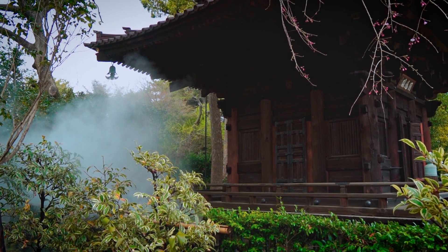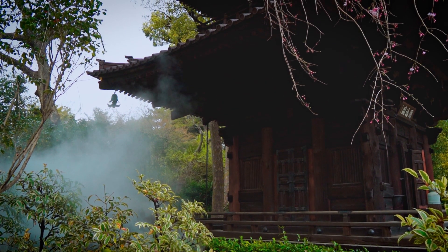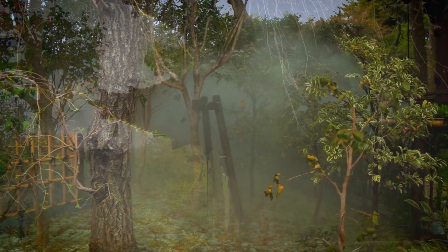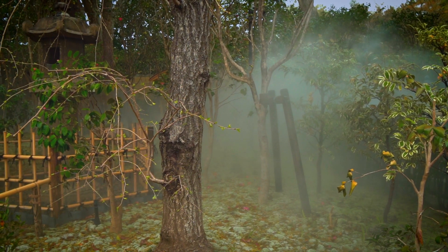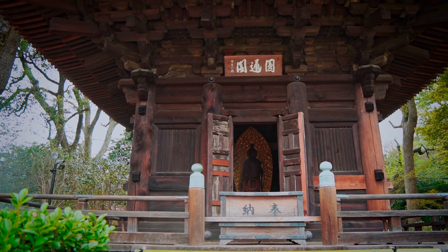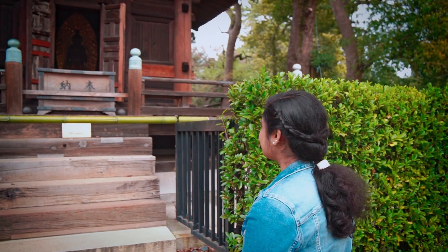The historic three-story pagoda is the symbol of Chinsanso. Relocated in 1925 from a temple in Hiroshima Prefecture, this legendary pagoda is said to have existed since around the 12th century. During a major renovation, it was consecrated in honor of the Buddhist goddess of mercy.